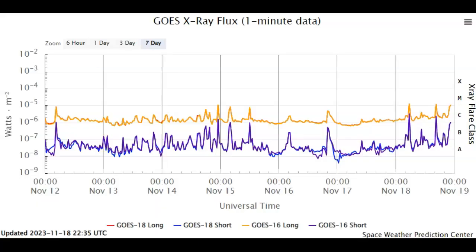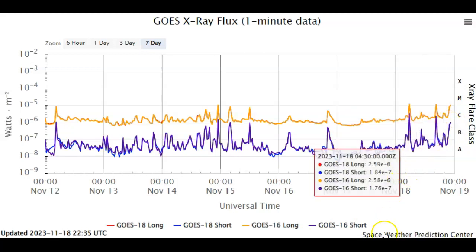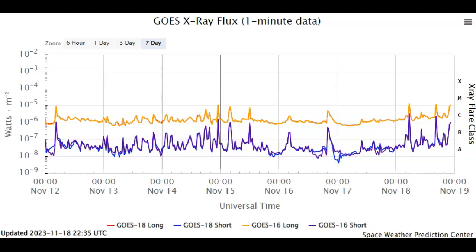We've already seen three M-flares today, and we've seen our baseline shoot up to what looks like about a C2-plus baseline. So we're seeing a big uptick in solar activity occurring right now.